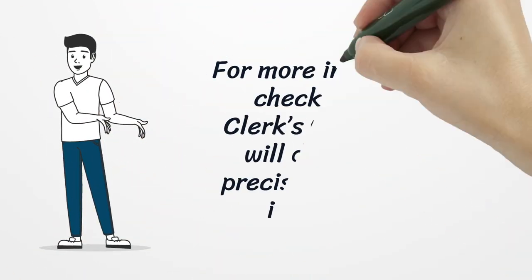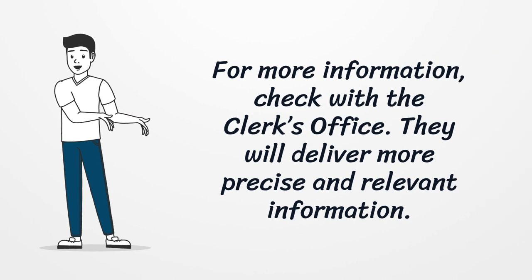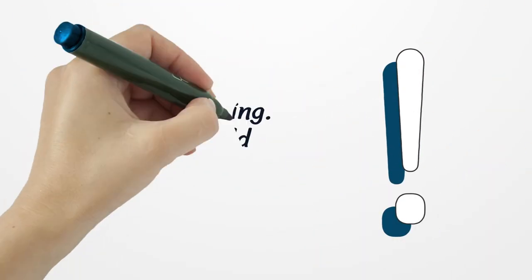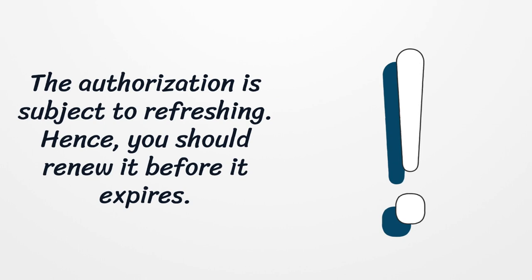For more information, check with the clerk's office. They will deliver more precise and relevant information. The authorization is subject to refreshing, so you should renew it before it expires.